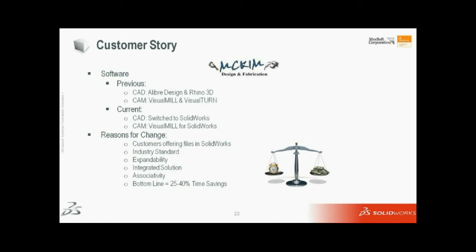Visual Mill had Visual Mill for SolidWorks, so I could integrate my CAD and CAM into one package. By doing that, it saved me anywhere from about 25% to 40% in time savings, compared to exporting from one software to another. Keeping it all in one package has helped me out quite a bit.